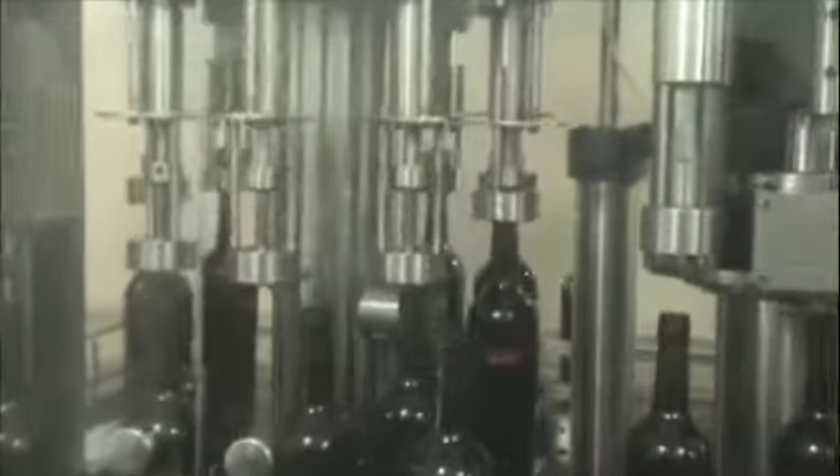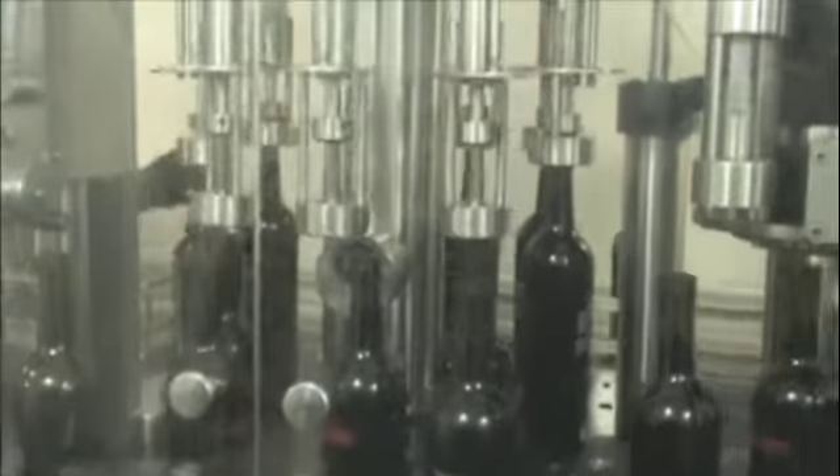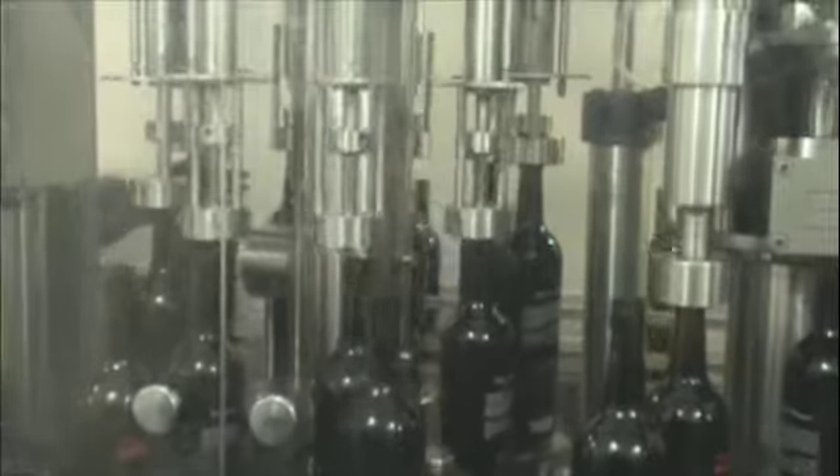Then the bottles go along this carousel and you can see them raise up as they go along. Over the course of that carousel they're being filled, and as they come around the other end they're up to a level or slightly above.